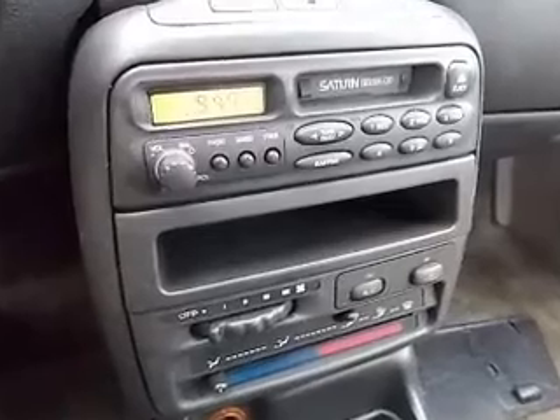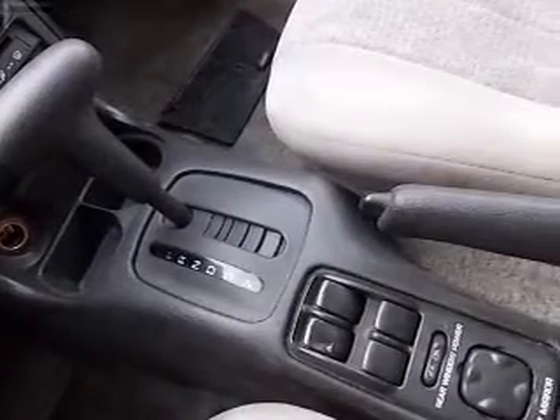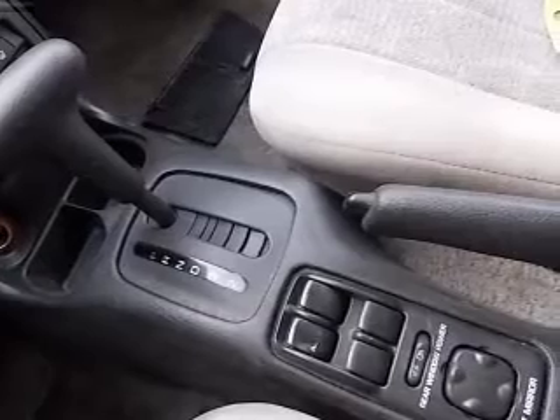Front ventilated disc brakes, passenger airbag, daytime running lights, and independent suspension. Call today to schedule a test drive.